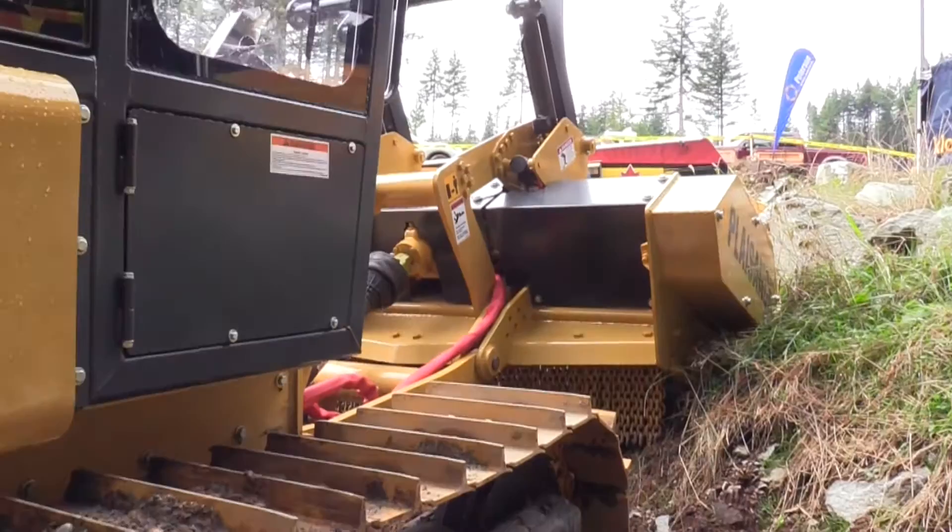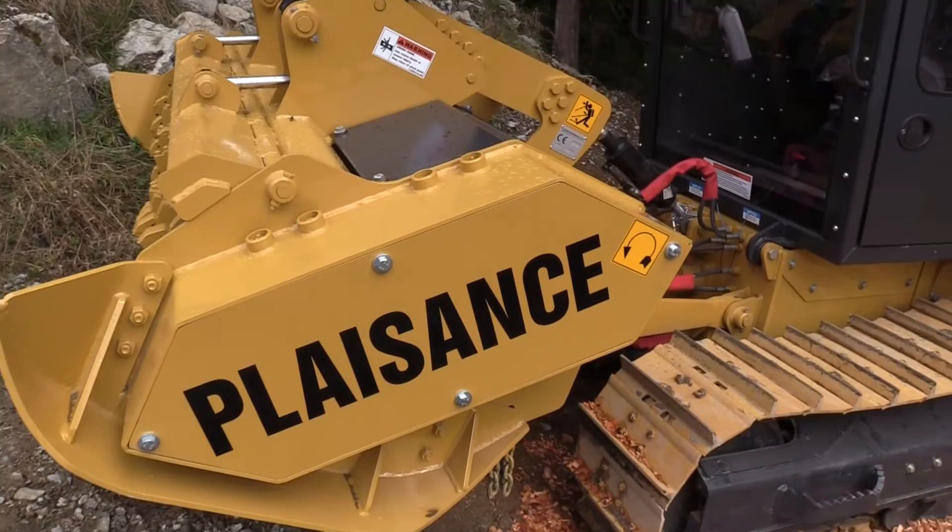This is typically a forestry mulcher, so you have a carrier and a mulching attachment as well. The main purpose of this machine is to mulch trees, stumps, and branches after logging.